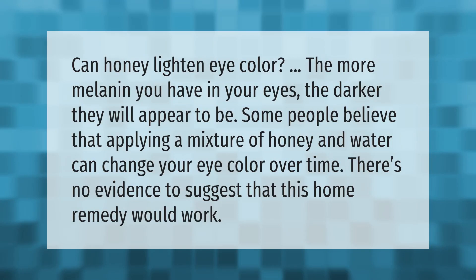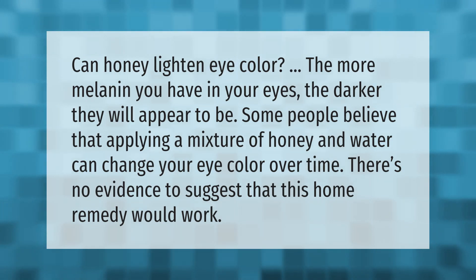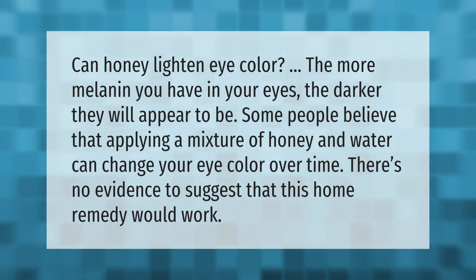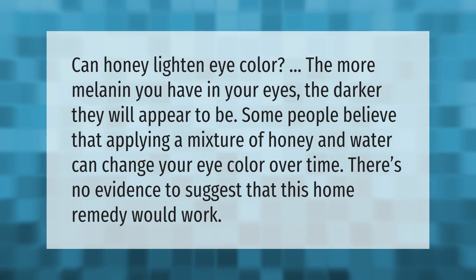Can honey lighten eye color? The more melanin you have in your eyes, the darker they will appear to be. Some people believe that applying a mixture of honey and water can change your eye color over time, but there is no evidence to suggest that this home remedy would work.